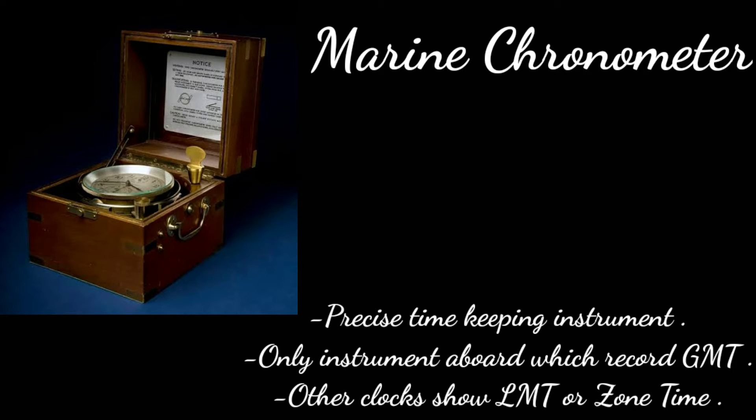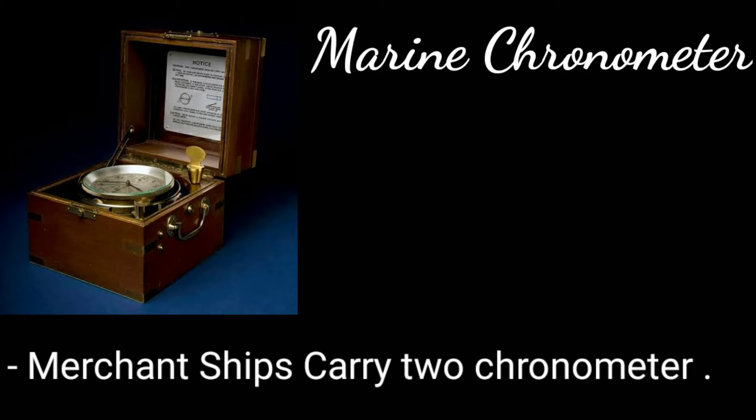All other clocks indicate the LMT, that is local mean time, or the zone time. Merchant ships carried two chronometers as a safeguard against mechanical failure or accident.